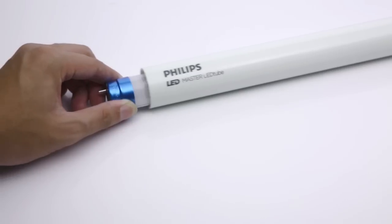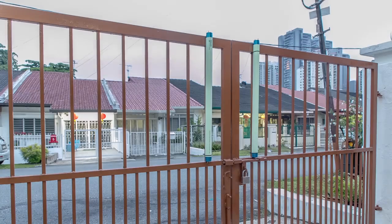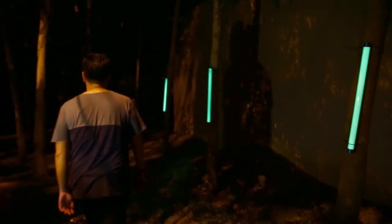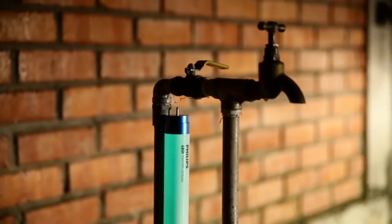To do this, we designed the packaging of each tube and coated it with a special luminescent paint that allows it to glow in the dark. Besides the actual LED tube, the packaging itself became a new light source without consuming more electricity.